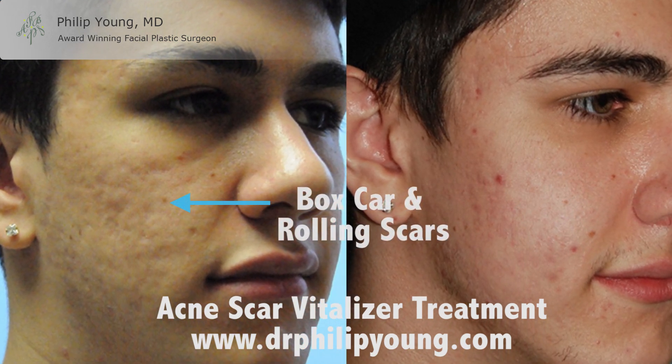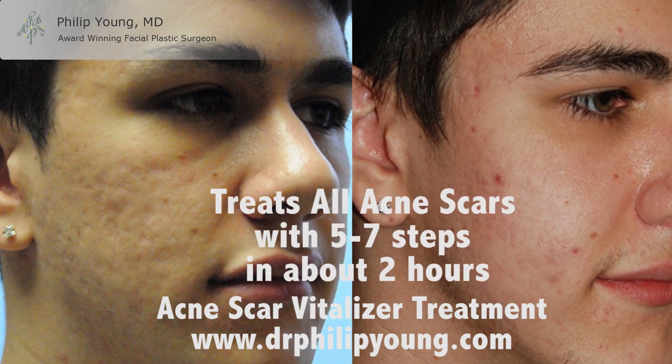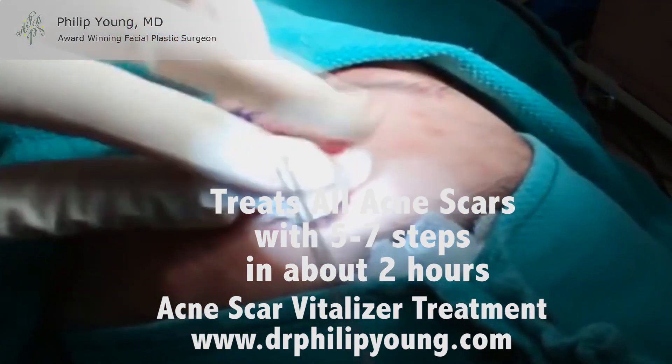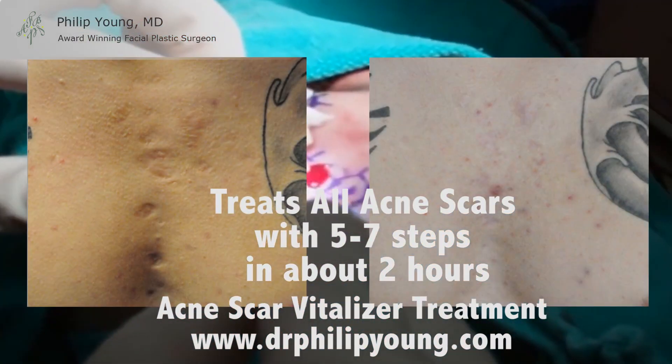We have a unique approach that treats all types of acne scars through a five to seven step process that is all done in about two hours. The Acne Scar Vitalizer is the innovative treatment that I created over the past 15 years.